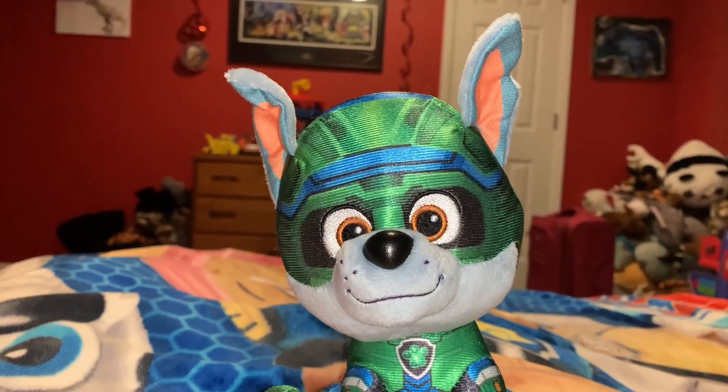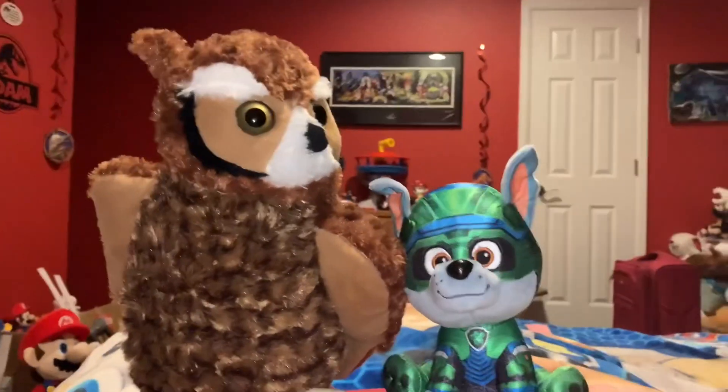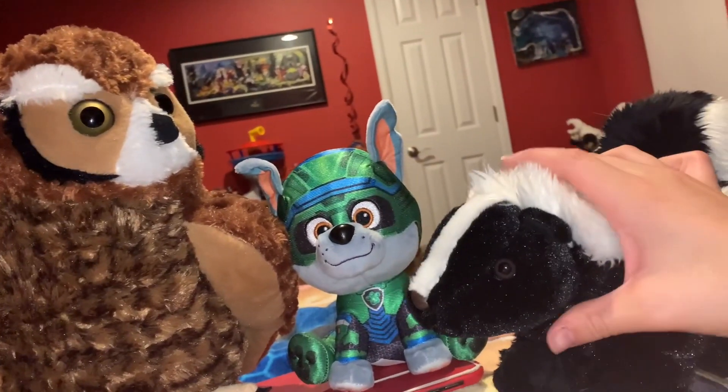Alright Adam, on the Predator side we have the Great Horned Owl. And on the Prey side we have the Skunk.